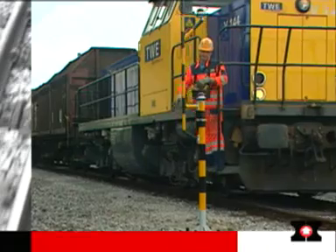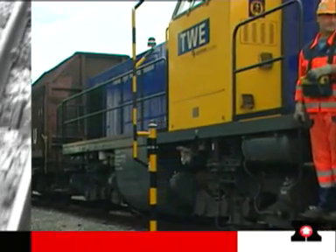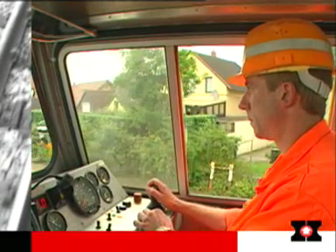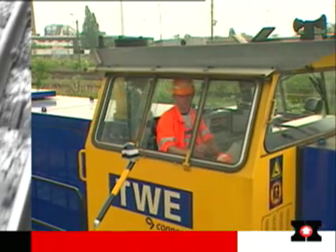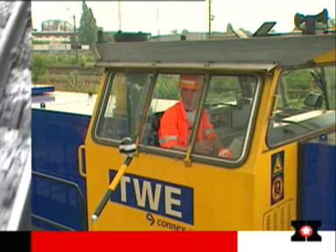Setting points quicker means less waiting. Triggering the setting commands saves time and is safer. Instead of having to climb down onto dangerous tracks to set heavy points by hand and then climb back in again, the driver can do it comfortably from his cab.